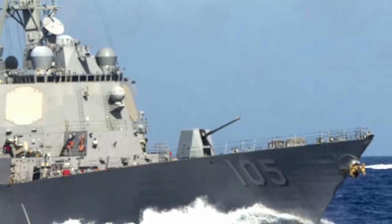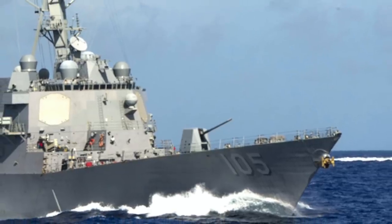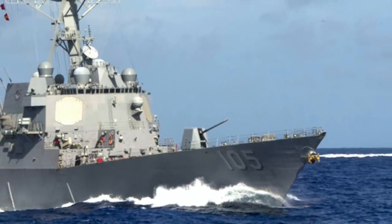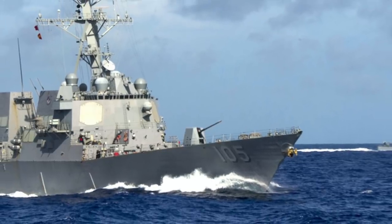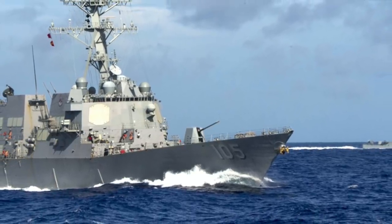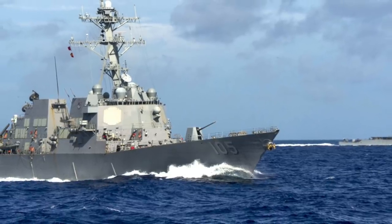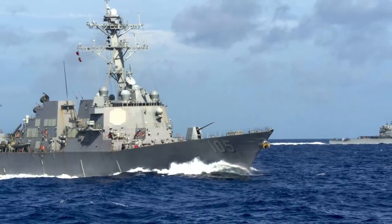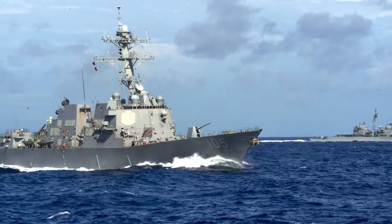The important aspect is that the Excalibur shell can be fired from Mark 45 5-inch guns. The Mark 45 is installed in Arleigh Burke-class destroyers and Ticonderoga-class cruisers. The U.S. Navy has 66 Arleigh Burke-class destroyers and 22 Ticonderoga-class cruisers, so all these warships could be upgraded with enhanced engagement range with limited modifications.